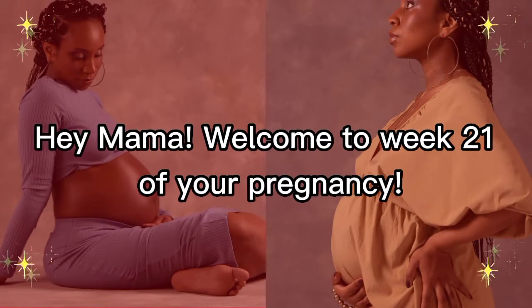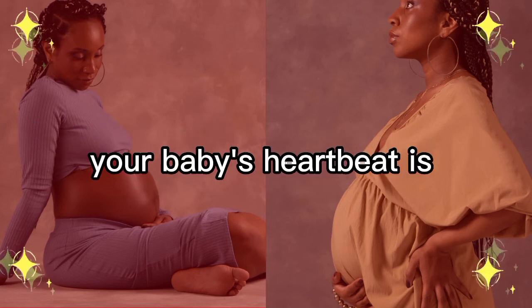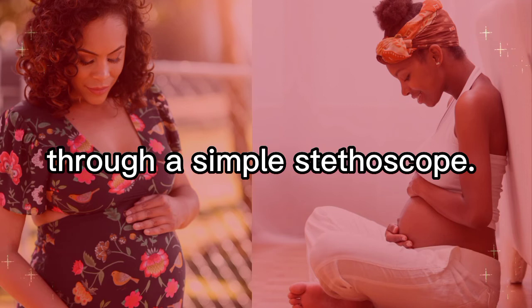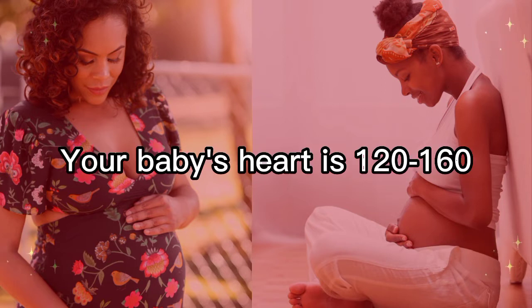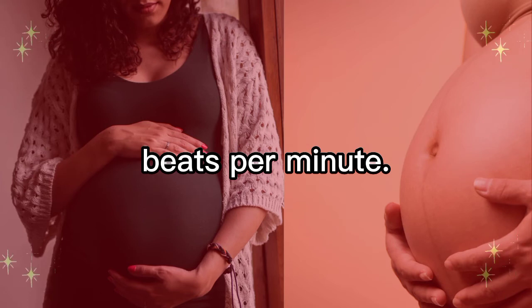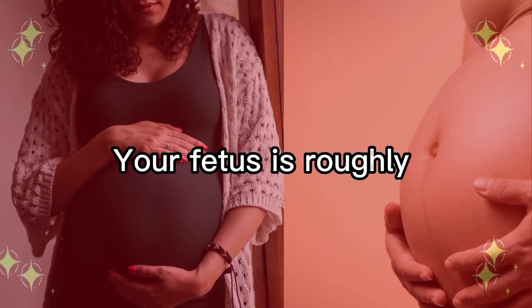Welcome to week 21 of your pregnancy. This week your baby's heartbeat is now loud enough to be heard through a simple stethoscope, but the beat can be difficult to distinguish from your own. Your baby's heart beats at more than 120 to 160 beats per minute.